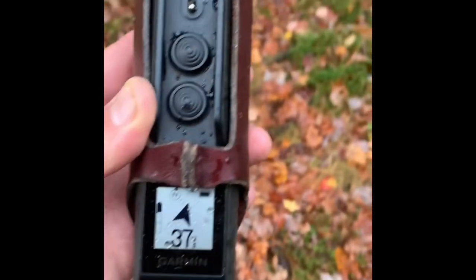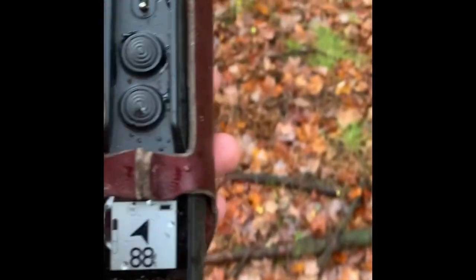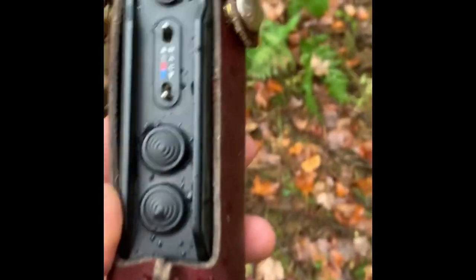A lot of times she stops from first scent and then starts working through it. So it lets me know when she's birdy and I can kind of close ground — I can get in proximity of the bird if it happens to go up. She's just checking in where I was.